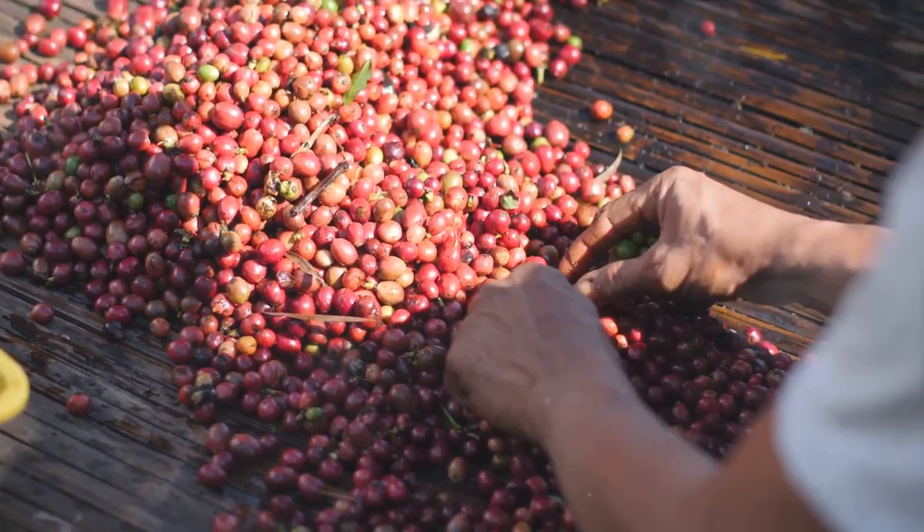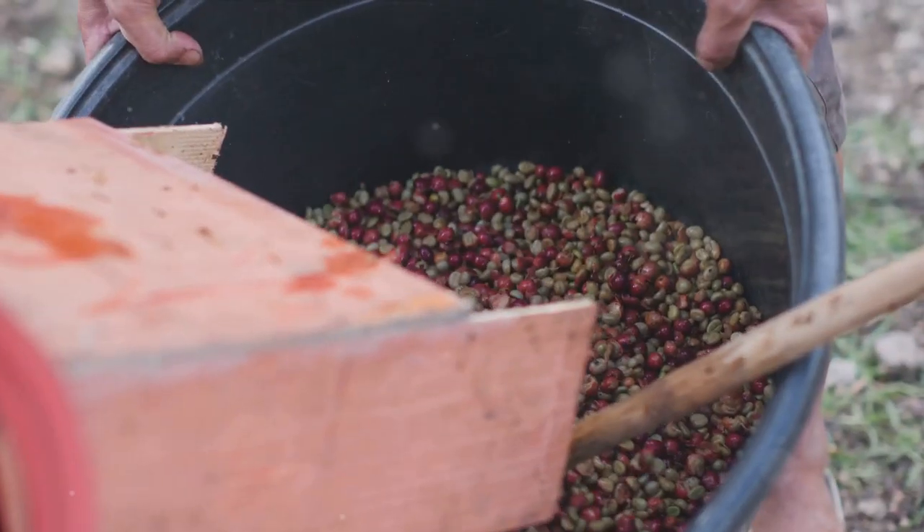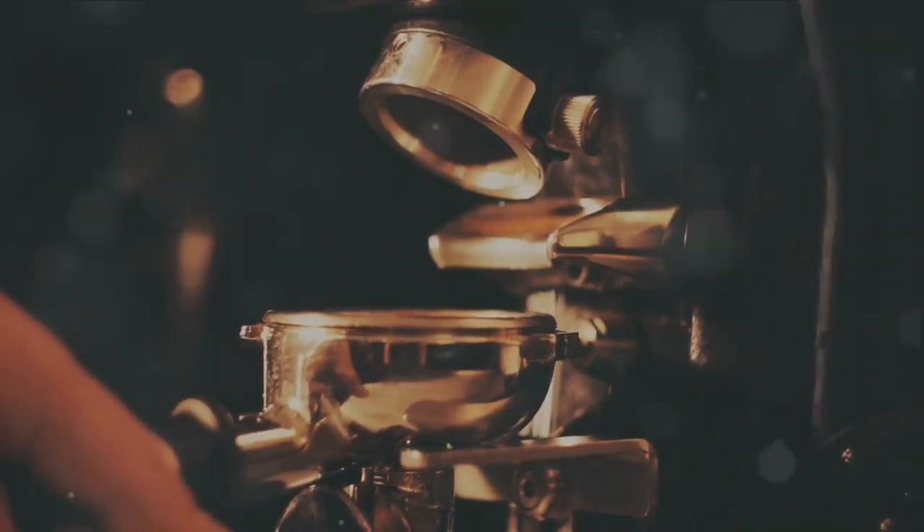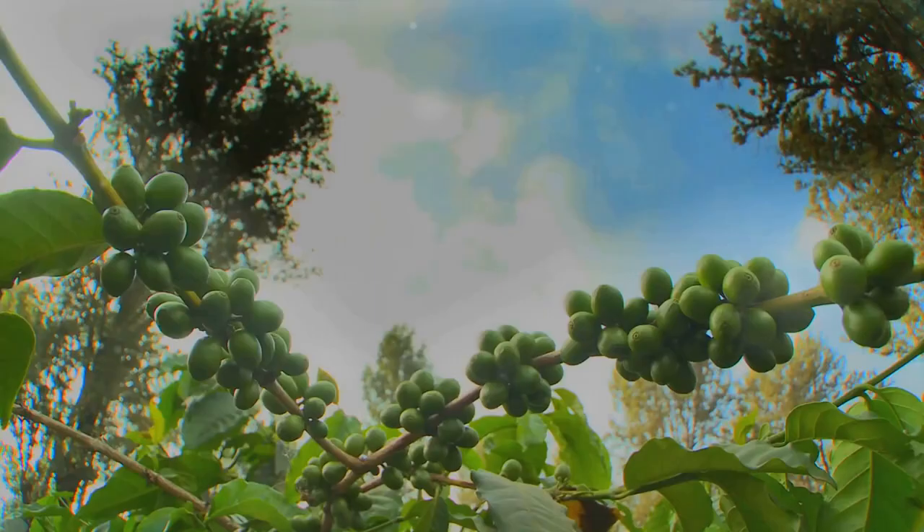The cherries are processed, dried and hulled to reveal the coffee beans within. Finally, those beans are roasted and ground to unlock the flavors and aromas. Each step of this process requires diligence and precision.